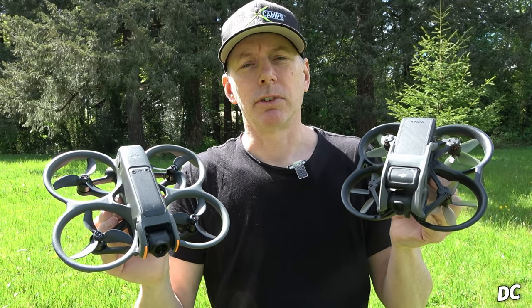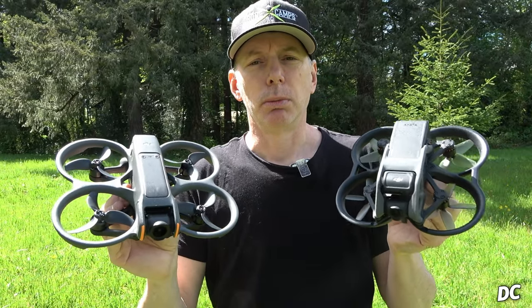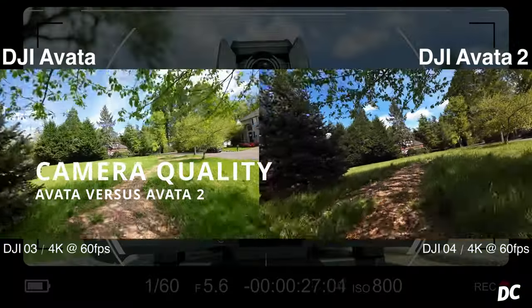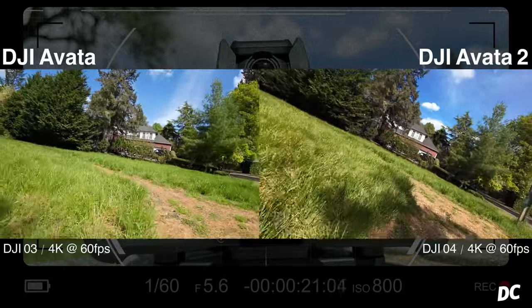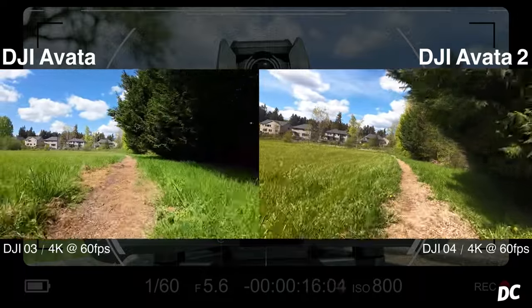Let's do some flying with the Avata 1 first, then we'll pull up the Avata 2 and fly the same route with both drones. The first thing we're going to get into is camera quality — the DJI Avata versus the Avata 2. The DJI O3 shoots 4K at 60 frames per second, and so does the DJI O4 at 4K 60fps.